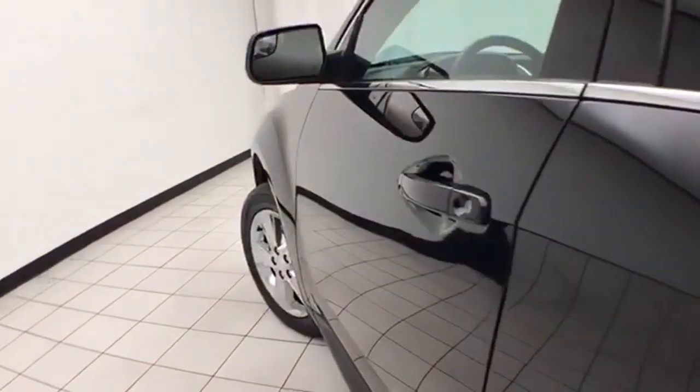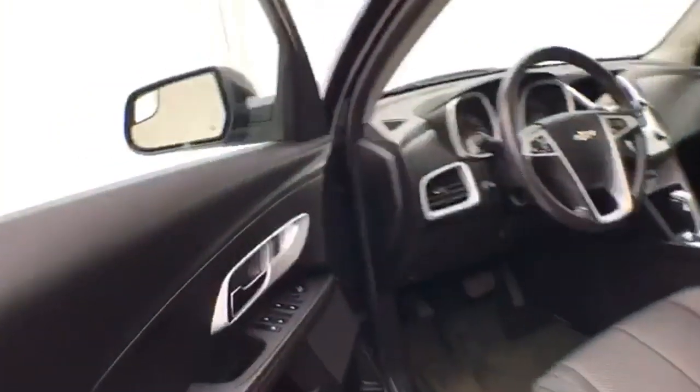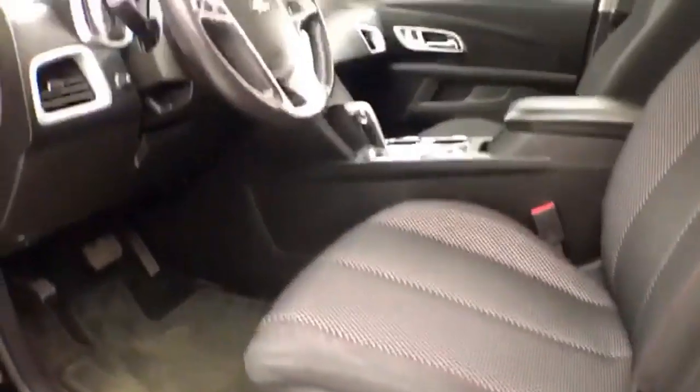This LT has keyless entry with remote start, power windows, locks, and mirrors, as well as a power driver seat. It also features a tilt and telescopic steering wheel to put you in that perfect driving position, and a power moonroof.